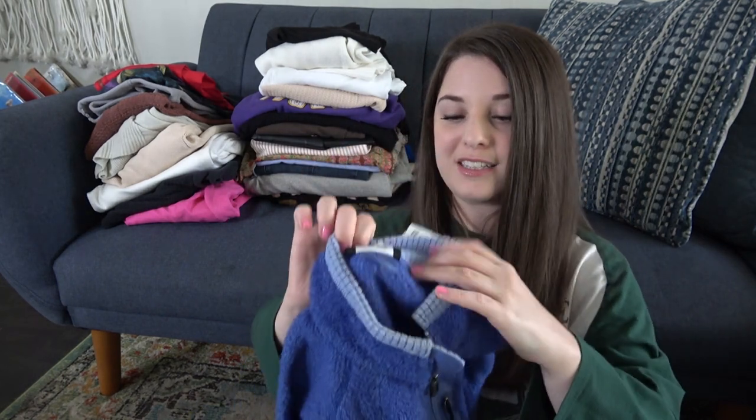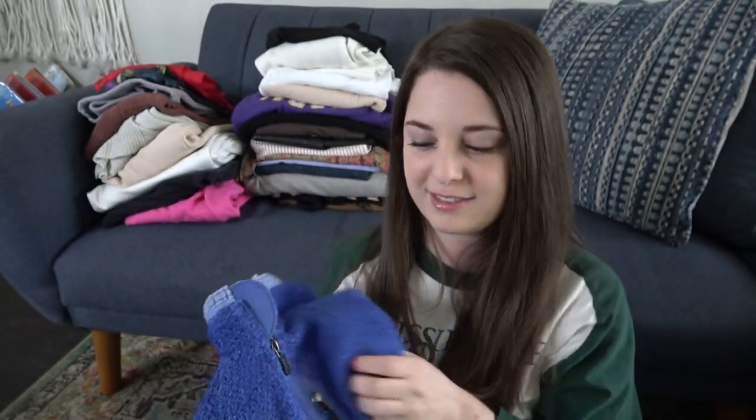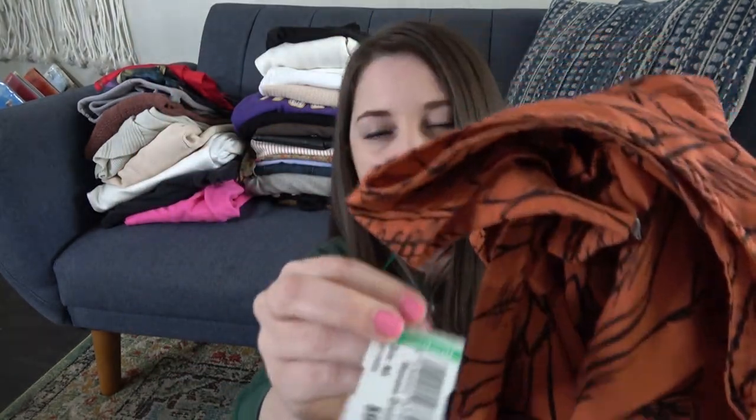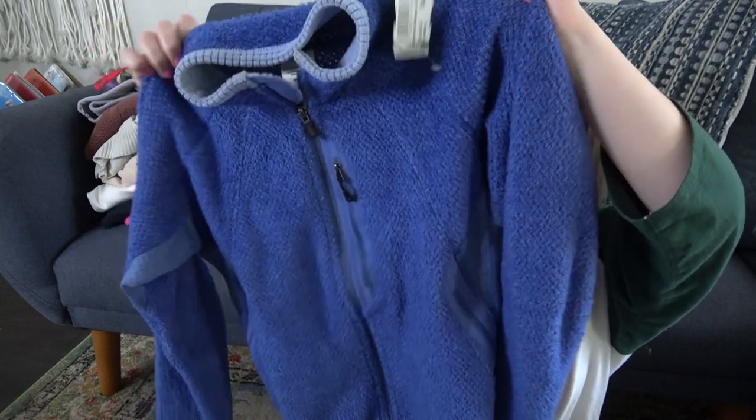Here was something I was super excited to find — I pick up basically anything from this brand. It's Patagonia, women's size small. I have to wash this because someone literally drenched it in their perfume. Regular retail was $4.99. The Bryn Walker was $6.99 — not mad about paying that. Patagonia is a great brand.